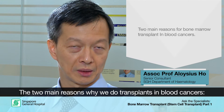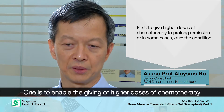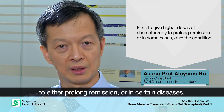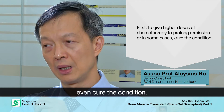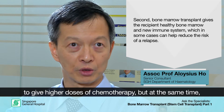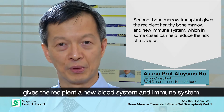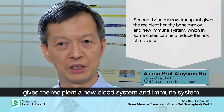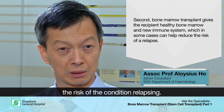There are two main reasons why we do transplants in blood cancers. The simpler reason is to enable us to give higher doses of chemotherapy, which could either prolong remission or in certain diseases cure the condition. The second reason is more complicated — it's also to give the recipient a new blood system, a new fresh healthy bone marrow, and also to give the recipient a new immune system, which in some cases can help reduce the risk of the condition relapsing.